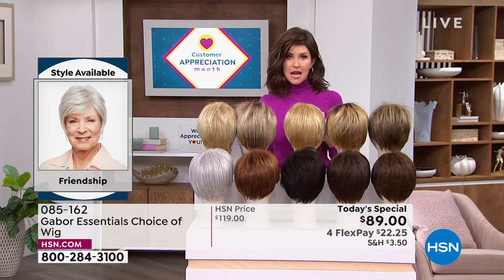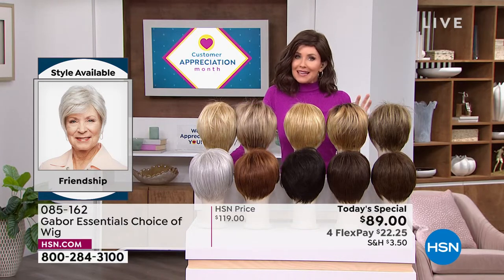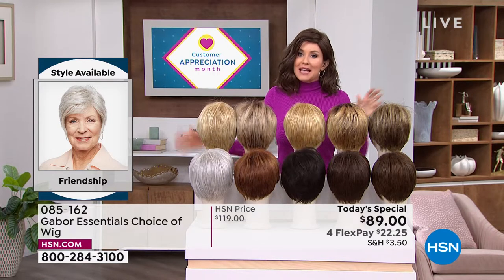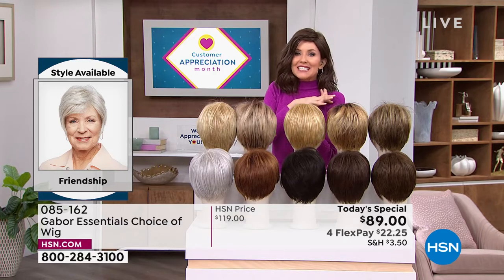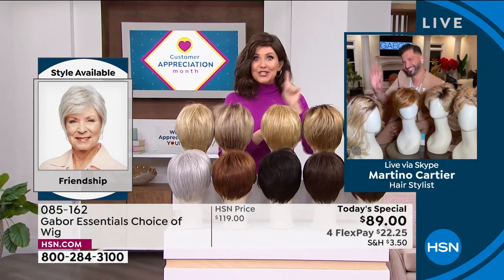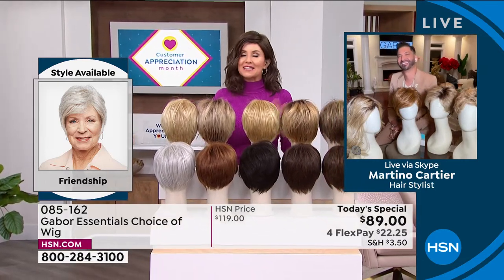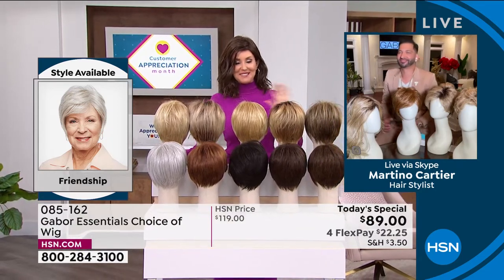If you were to go to celebrity hairstylist Martino Cartier in one of his famous salons, you might not be able to walk out the door for less than $500 to $600 to get a style and color like this. But Martino is joining us to share how easy it is to get out the door — to get on that Zoom call, to go to church, to get wherever you're going and look fantastic.